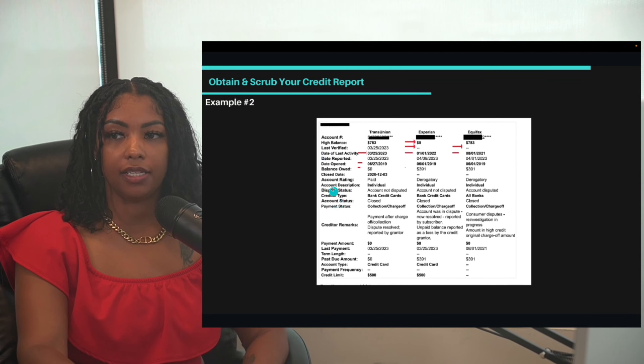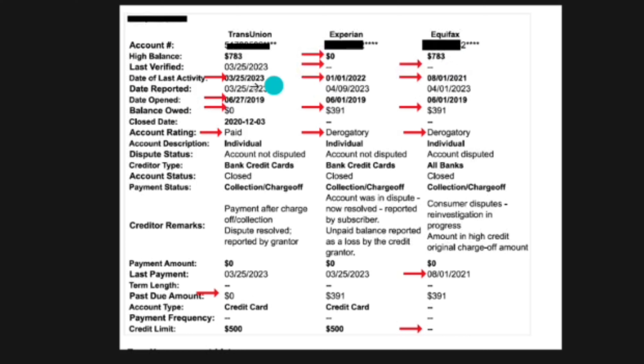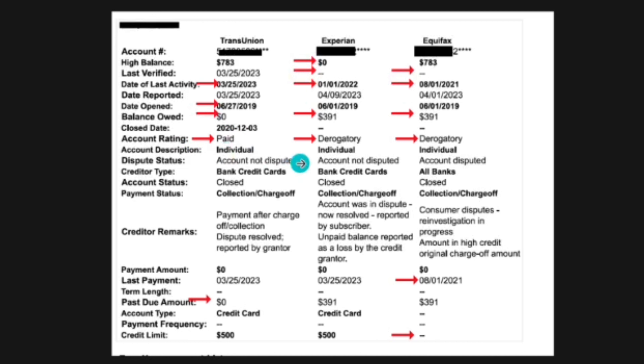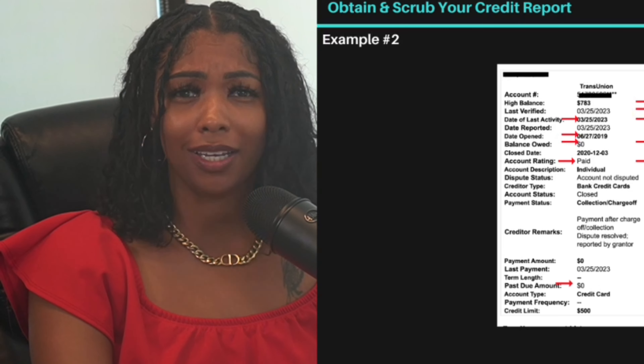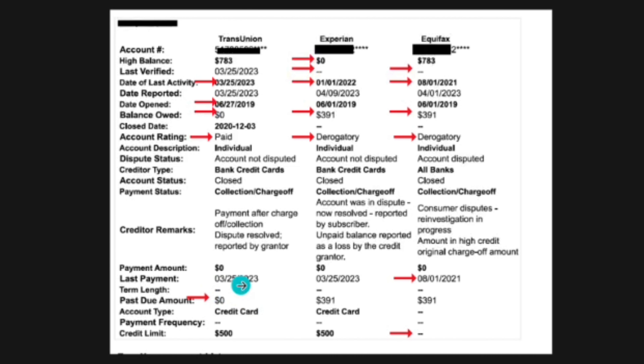For this Capital One account, I'm going to create a dispute letter using ChatGPT asking to verify the information because it is incomplete, inconsistent, and inaccurate. I'll show you that live in a minute. Here's another account example: the high balance is inconsistent, the date of last activity is different, and the balance is old. TransUnion says paid off, but Experian and Equifax still show a balance.